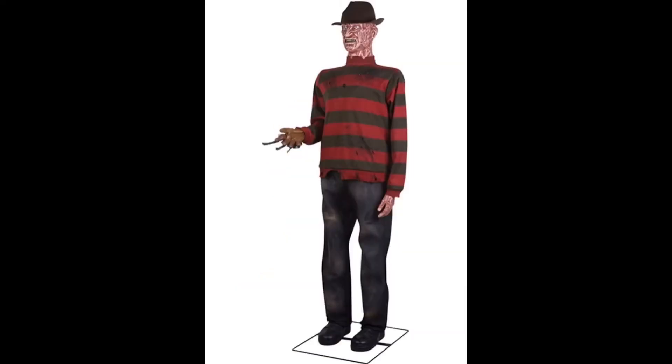Coming up next we have the Jemmy Freddy Krueger. This one's kind of a long shot — a lot of people don't really like this animatronic, so I highly doubt it's going to get many votes. But the reason why I like it is because it's like a Freddy Krueger animatronic delivering really scary phrases. The main reason I want to get this one is simply to say that he's Freddy Krueger. That's pretty much it.